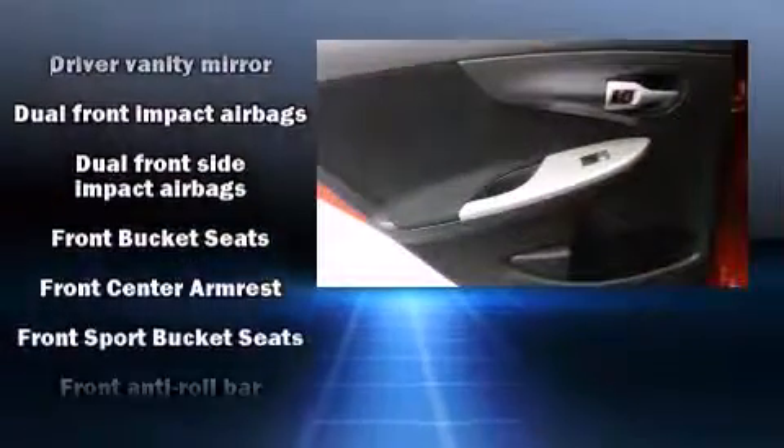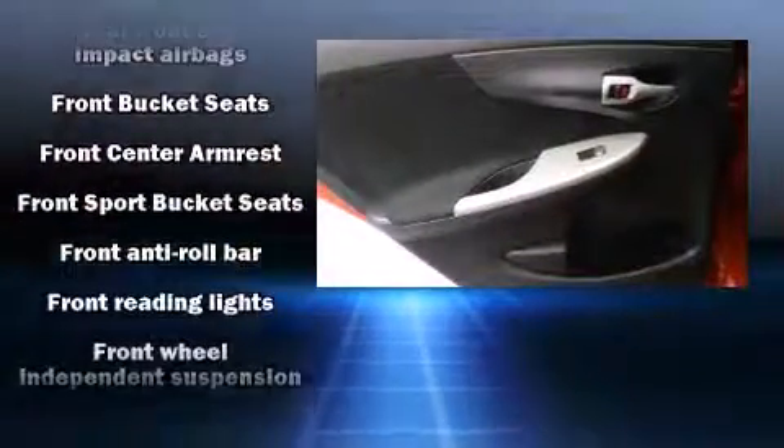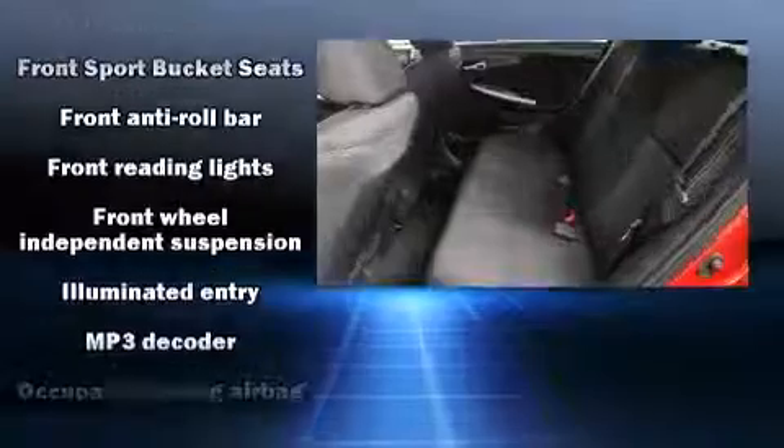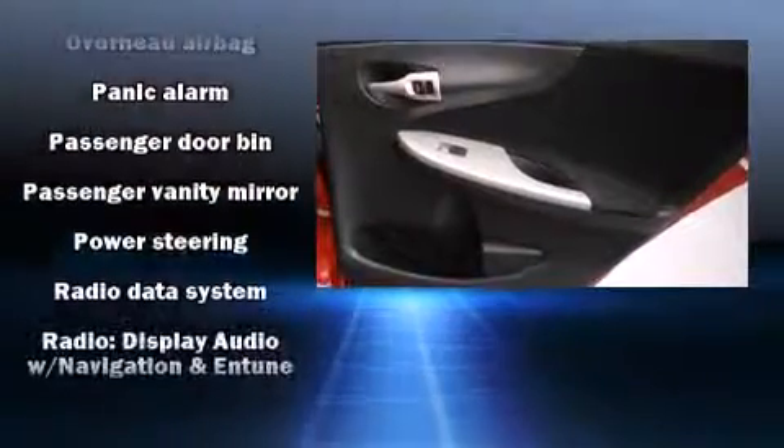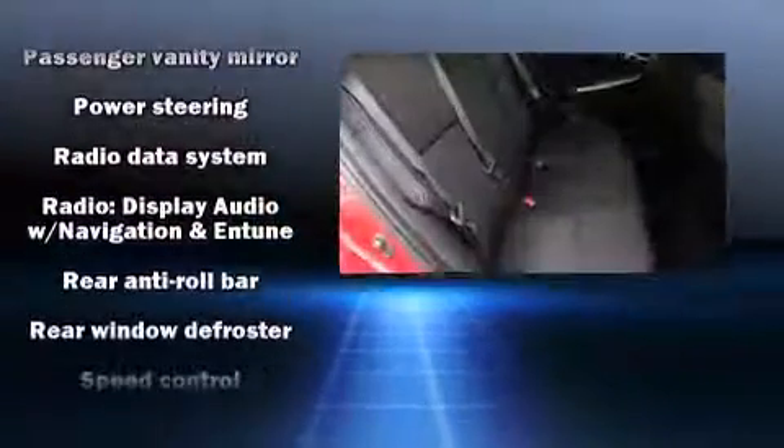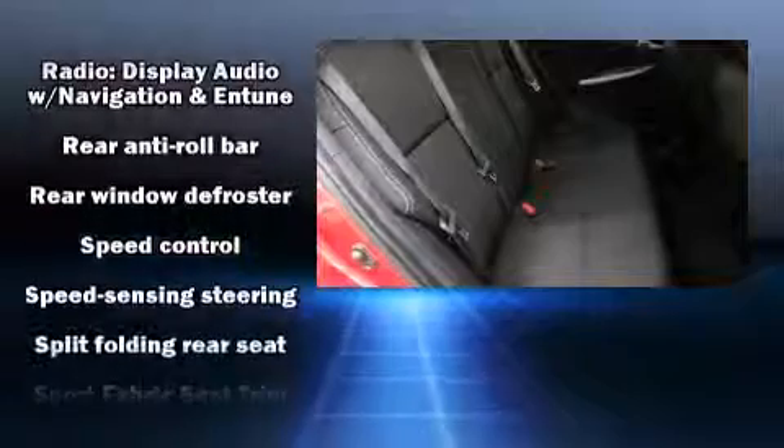Toyota ensures the safety and security of its passengers with equipment such as head curtain airbags, front and side impact airbags, ignition disabling, and ABS brakes. This vehicle has achieved certified pre-owned status by passing Toyota's comprehensive certification process.